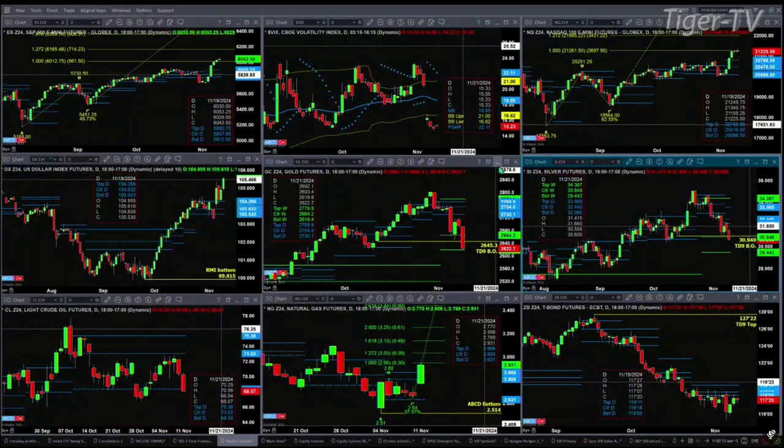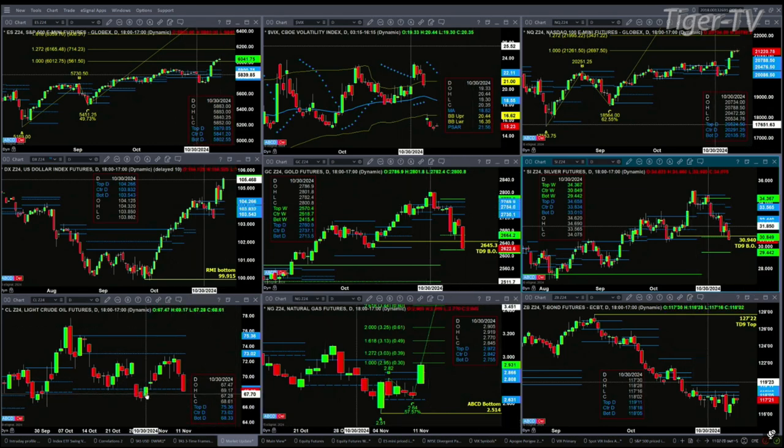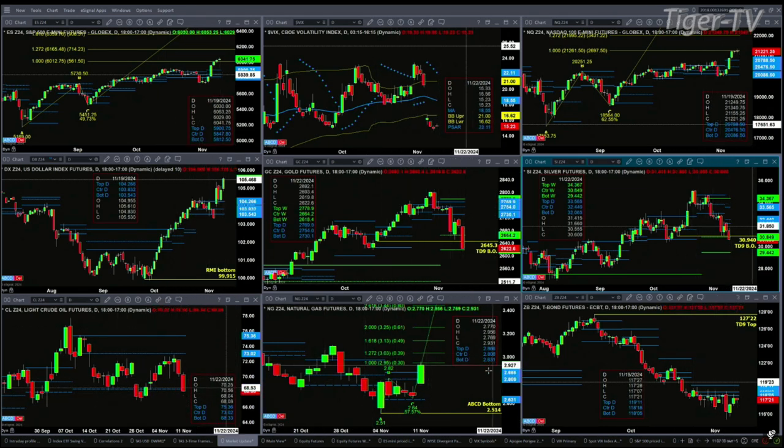Silver is trading into the buy zone of its weekly profile, between the range of $29.44 and $30.84. Taking a look at light sweet crude, it's testing profile support down at $68.33 — a close below that likely leads to lower prices, with a couple of swing points it's likely to test. Natural gas has formed that one-to-one A-to-B equals CD pattern today, sitting at that one-to-one level of $2.95. That looks pretty good — we'll look at natural gas on the Trader's Edge show as well.